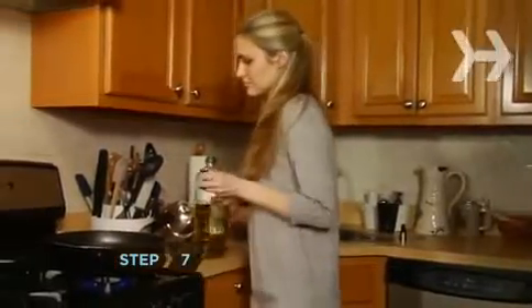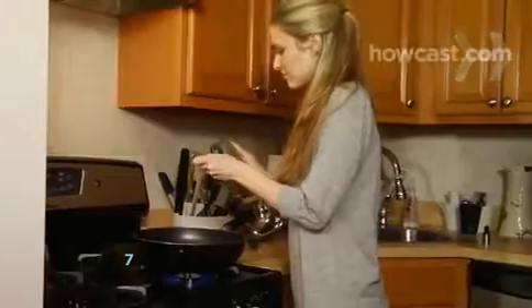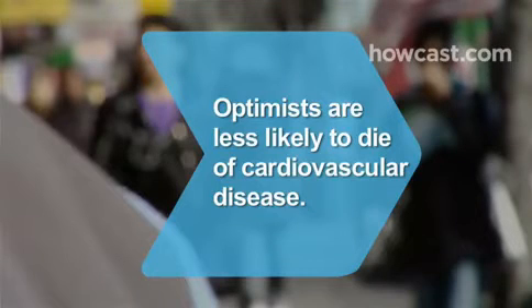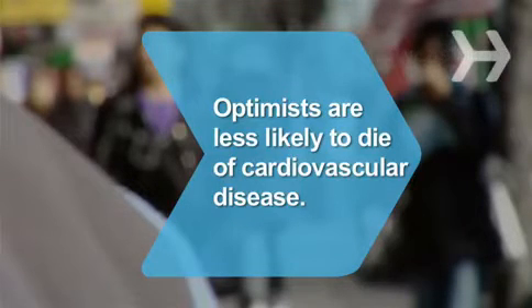Step 7. Aim to replace butter or margarine with 2 tablespoons of cholesterol-lowering olive oil per day. Did you know? In a long-term study, optimistic people were 23 percent less likely to die from cardiovascular disease than pessimists.